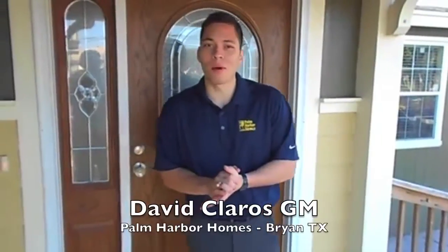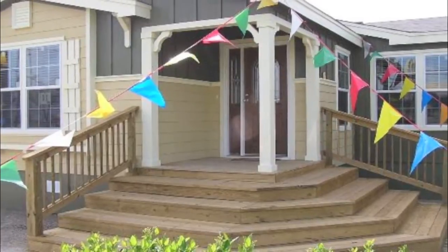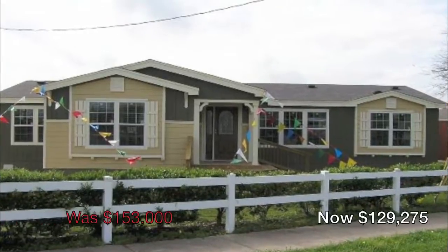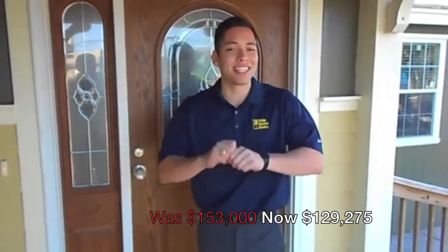Hey guys, this is David from Palm Harbor Homes in Bryan, Texas, standing in front of the beautiful Bonanza Flex. The reason I'm standing in front of this house is because it is on clearance price. It has been reduced from $153,000 to $129,275. That's insane.